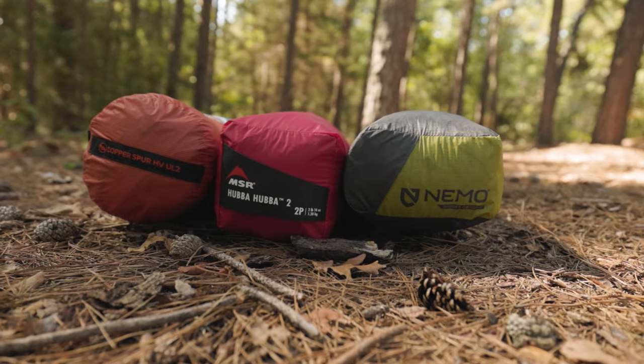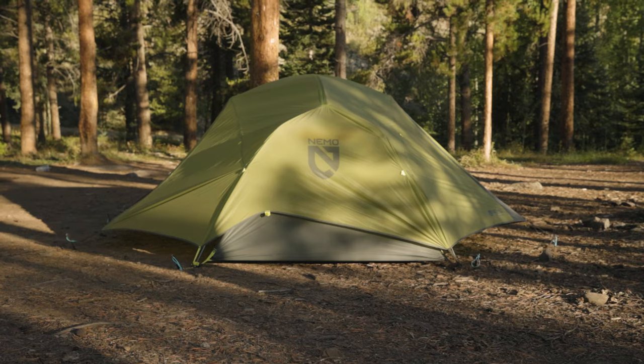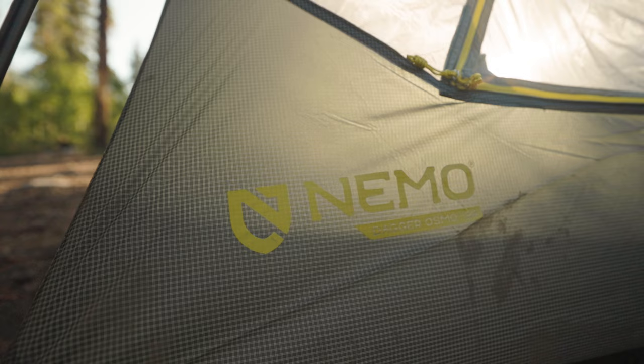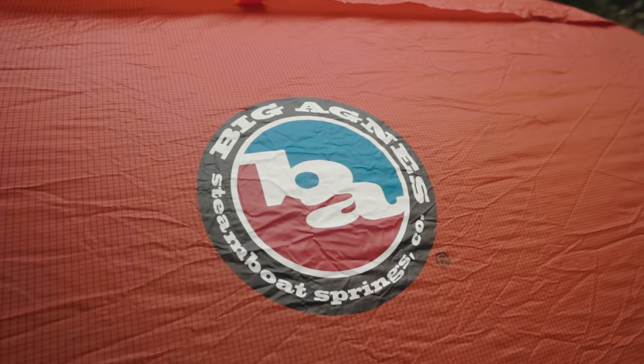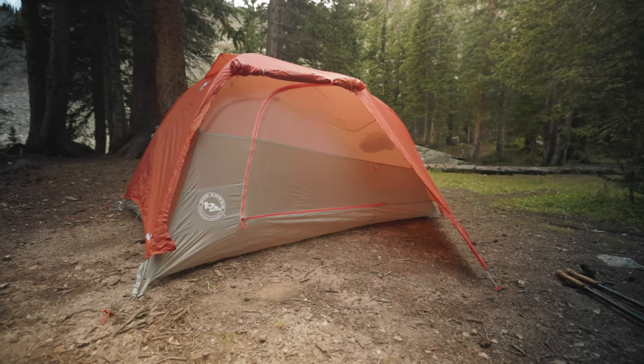All three of these tents are more traditional two-person freestanding tents. They were all double-walled tents with two vestibules and two doors. And they all cost right about the same, with both the Nemo Dagger and the MSR Hubba Hubba coming in at $480 US. And the Big Agnes Copper Spur costing a little more than $550 US. The question is, what makes the Copper Spur worth $70 more than these other two tents?